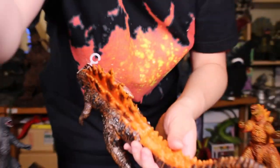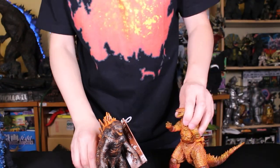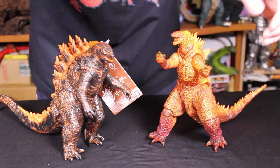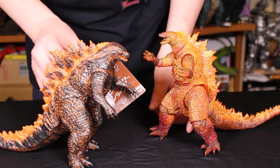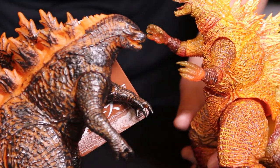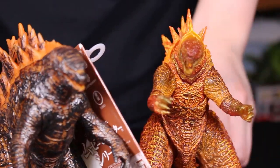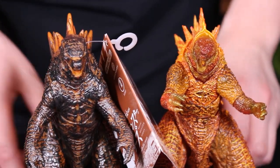We're seeing four points of articulation and no tail. For some reason Bandai stopped making tail articulation on their figures — I think that's one huge mistake on Bandai's part because a lot of people want to move the tails. While we're admiring these figures, please subscribe to our YouTube channel so we can keep bringing you even better videos. We're very happy to be showing you these rare figures, and we ask in return that you please subscribe.